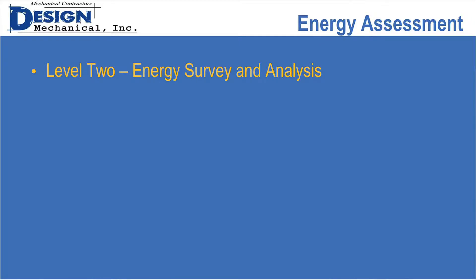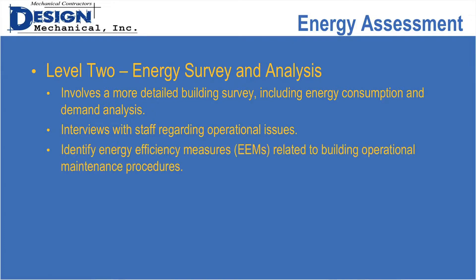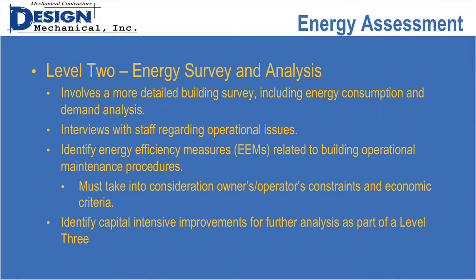Level two is an energy survey and analysis — a bit more detailed, involving collecting more data, including energy consumption and demand analysis. It generally includes interviews with staff and building management to identify operational issues. Its main goal is to identify energy efficiency measures related to building operation and maintenance procedures, taking into consideration your constraints as an owner or operator and your economic criteria — because there may be things associated with your tenant leases that you're not able to do. It can also identify capital-intensive improvements for further analysis as part of level three.